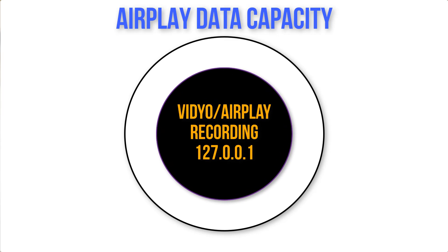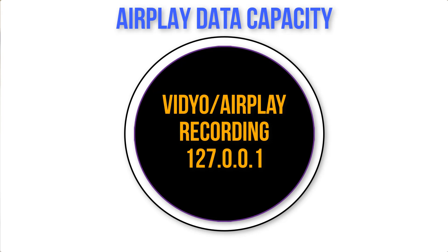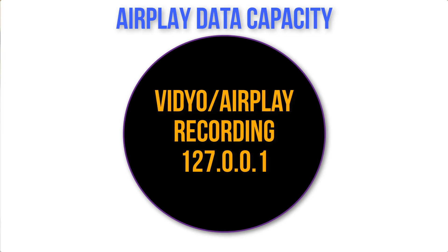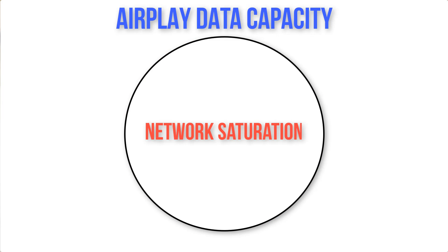Basically, the AirPlay packets fill up your local loopback buffer, which is used by lots of things, and your WiFi goes crazy. Processors in iOS can't route the traffic correctly, so your WiFi gets disconnected.